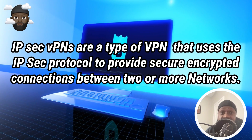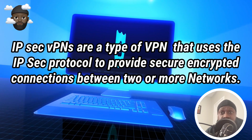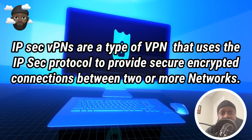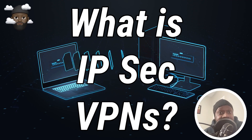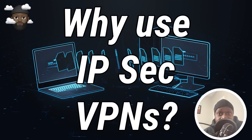IPsec VPNs are a type of VPN that uses the IPsec protocol to provide secure encrypted connections between two or more networks. In this video we'll explore what IPsec VPNs are, how they work, and why you might want to use one.